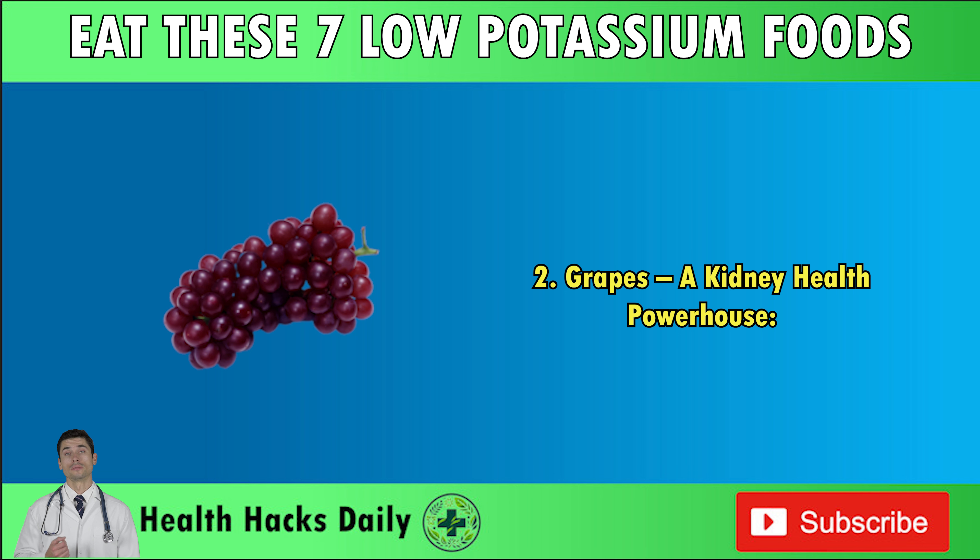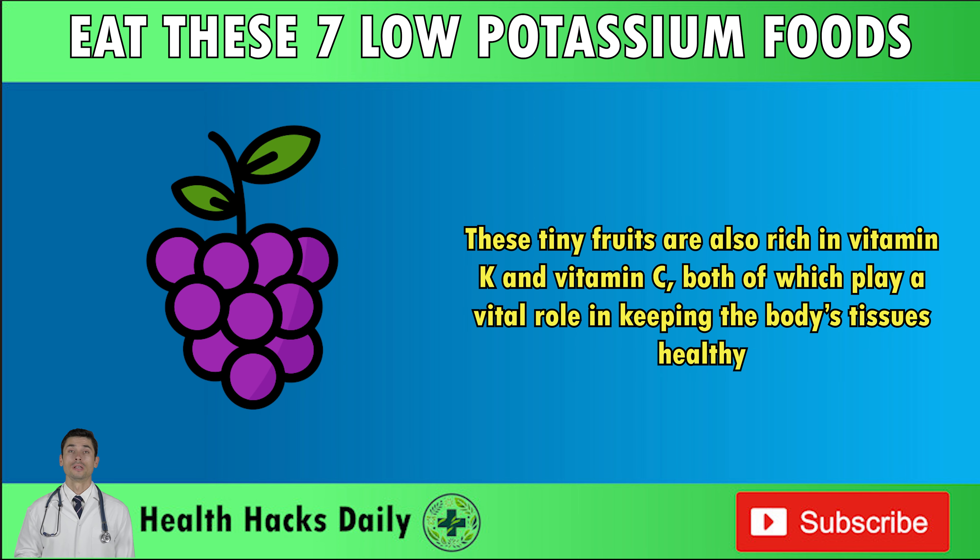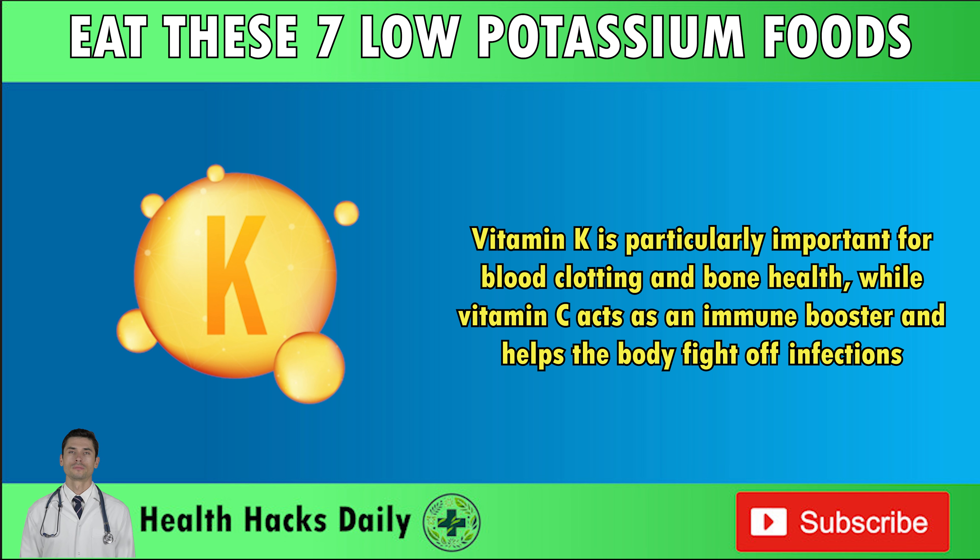Number two: grapes — a kidney health powerhouse. Grapes, especially red and purple varieties, are known for their high levels of antioxidants, but their benefits go far beyond just resveratrol. These tiny fruits are also rich in vitamin K and vitamin C, both of which play a vital role in keeping the body's tissues healthy. Vitamin K is particularly important for blood clotting and bone health, while vitamin C acts as an immune booster and helps the body fight off infections.